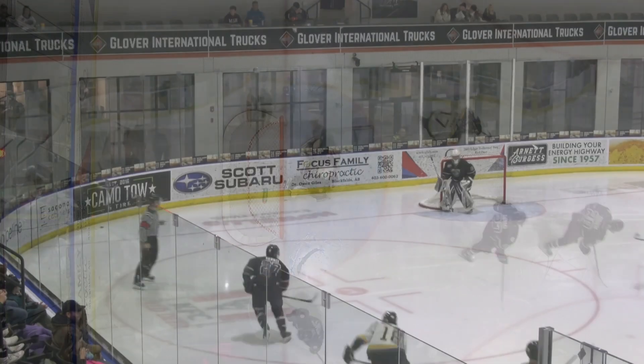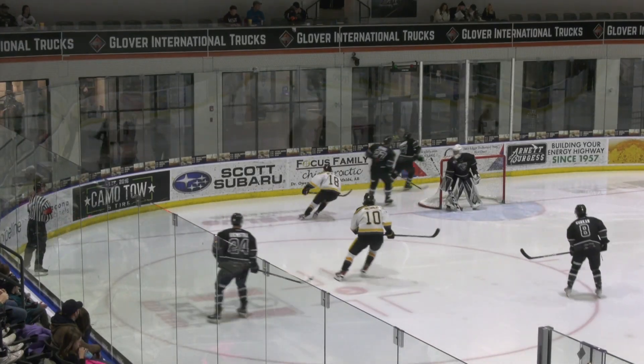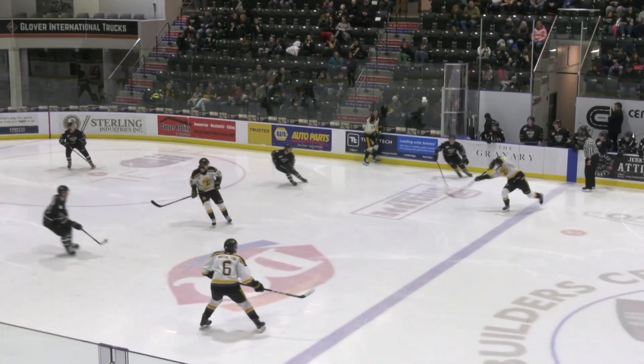Liam Hughes — really good effort, got on the end of the puck. Liam Hughes has matched his point total from his time with the Olds Grizzlies last season. He started last season with the Brooks Longshots.